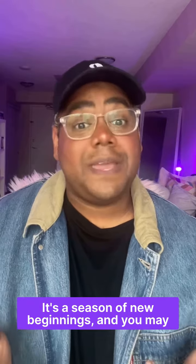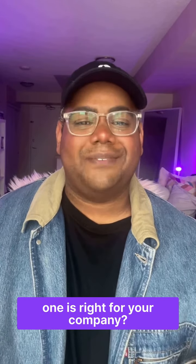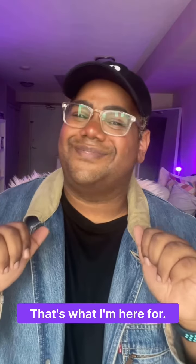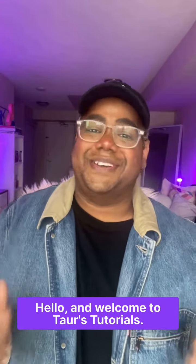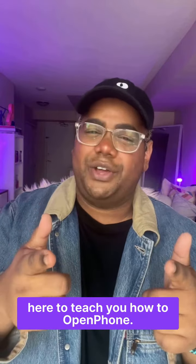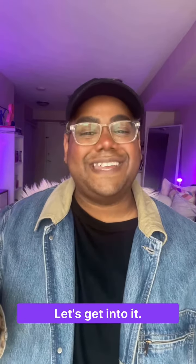It's the season of new beginnings and you may be in the market for a new business phone, but how do you know which one's right for your company? Don't worry, that's what I'm here for. Hello and welcome to Tor's Tutorials. My name is Tor and I'm here to teach you how to open phone. Today's topic: the three main types of business phones. Let's get into it.